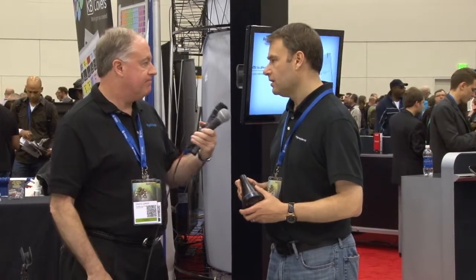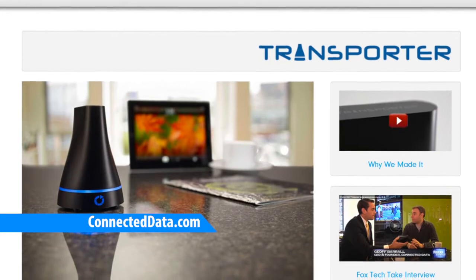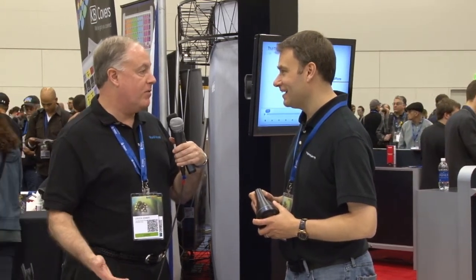You can go to filetransporter.com or connecteddata.com — either will bring you to our website. We've got videos showing the product in action, a page covering all the features and functionality, and you can order right there or get redirected to a partner you prefer to buy from. There is also a show special: 10% off with the code macworld2013 at the website. Jeff, congratulations on a great product and a great launch here at Macworld. Thanks, Chuck — great talking to you. Good to see you.